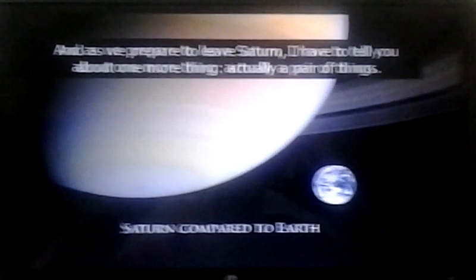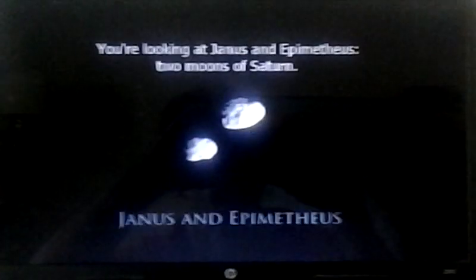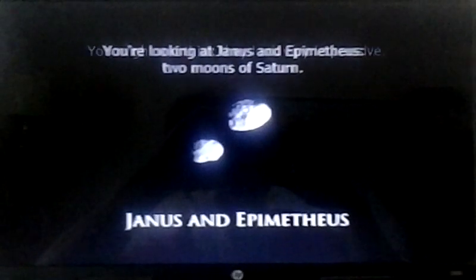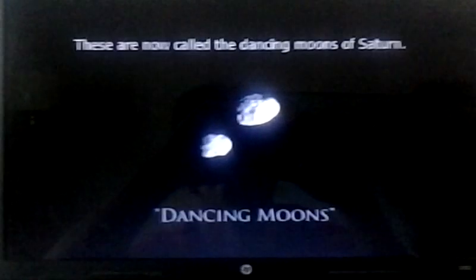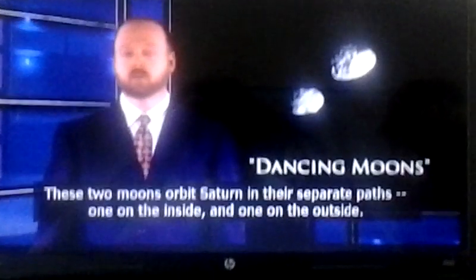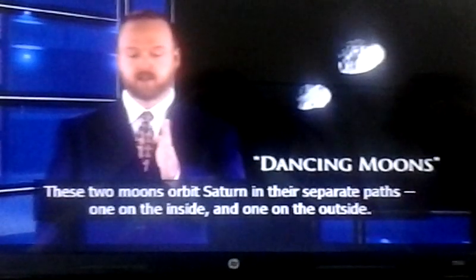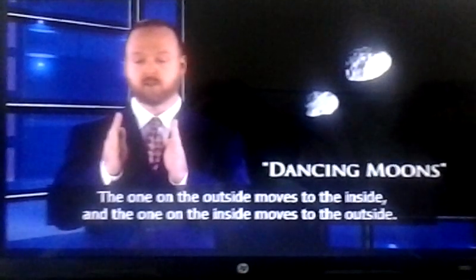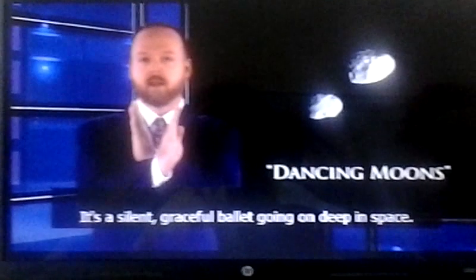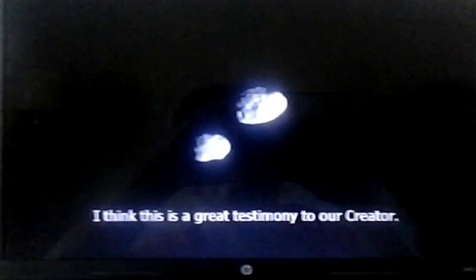As you prepare to leave Saturn, here's one more wonderful thing from our Creator. You're looking at Janus and Epimetheus, two moons of Saturn. These are now called the dancing moons of Saturn. These two moons orbit Saturn in their separate paths — one on the inside and one on the outside. But then, every four years, they switch: the one on the outside moves to the inside, and the one on the inside moves to the outside. This has to be precisely balanced in order to work. What are the odds of this happening by chance? I think this is a great testimony to our Creator.